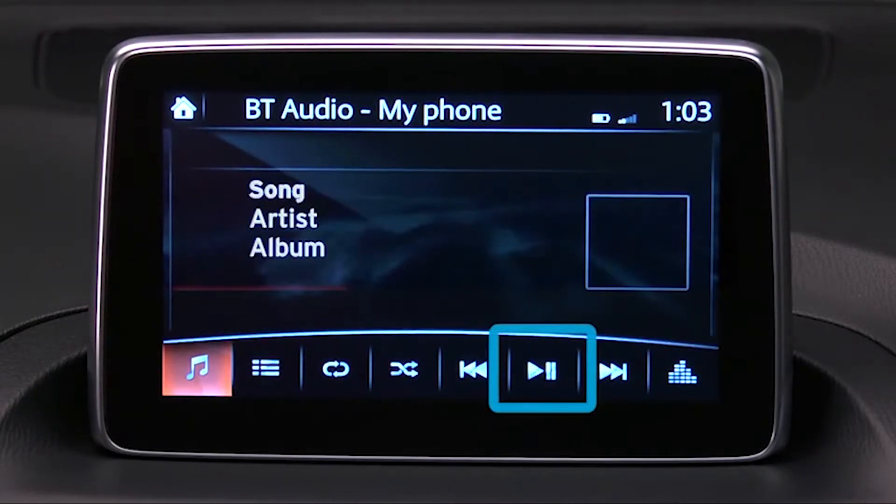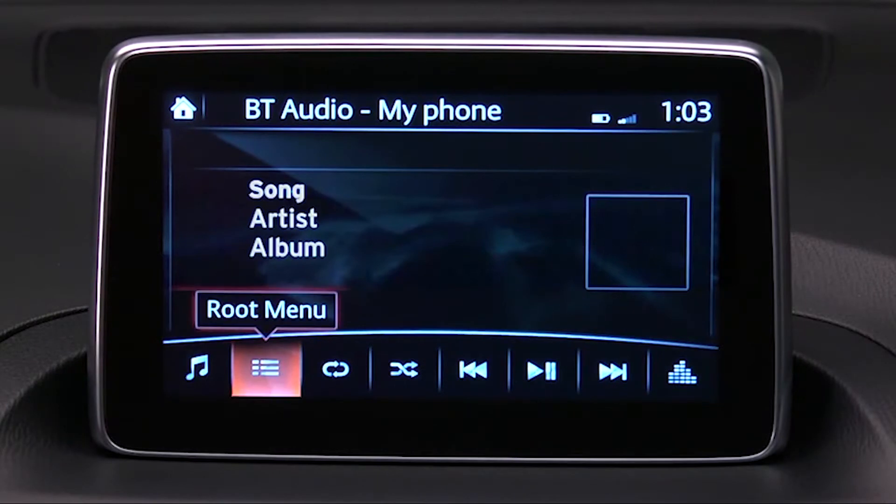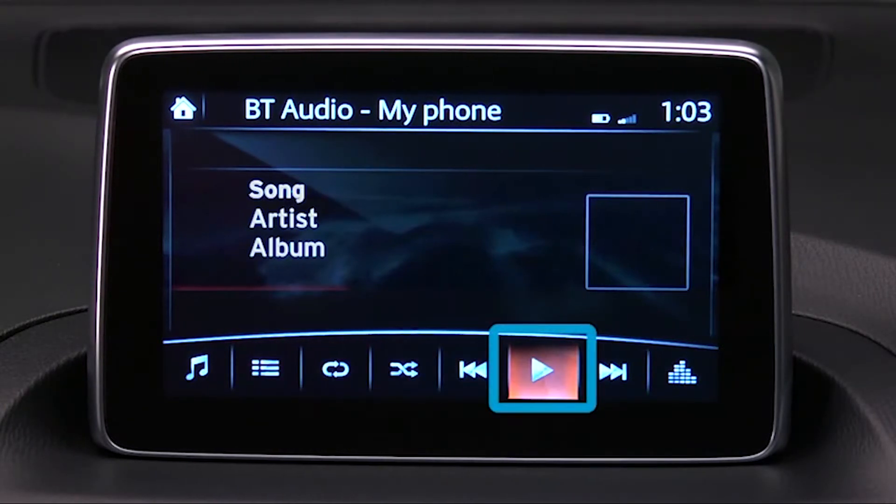To start playback, select Play Pause. On some devices, playback begins automatically. To stop playback, select Play Pause again.